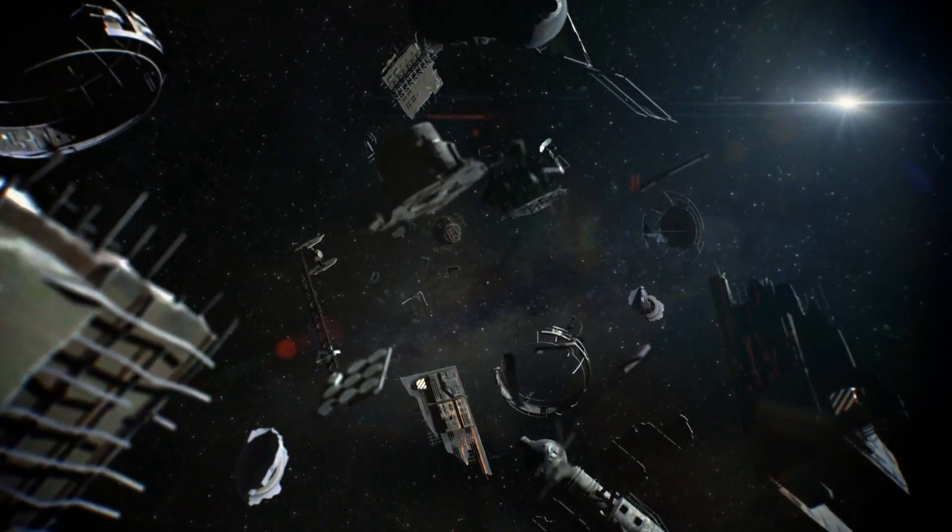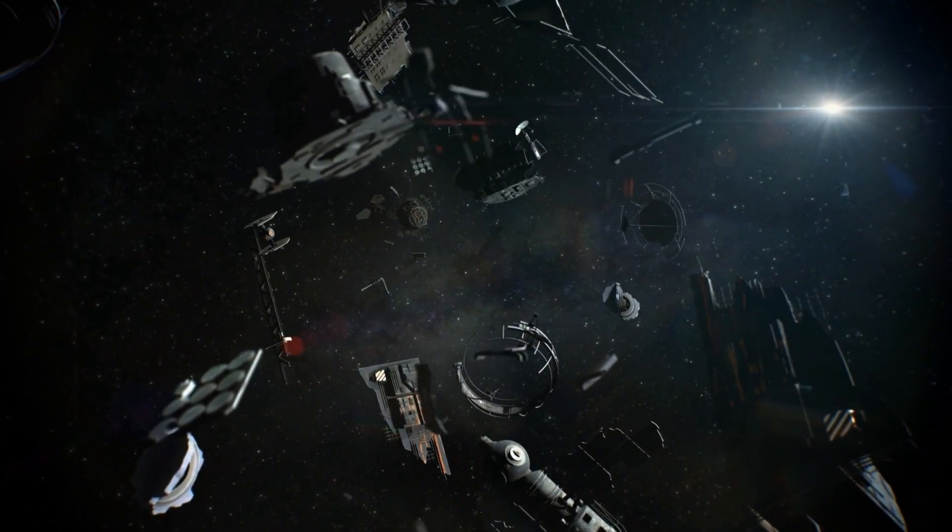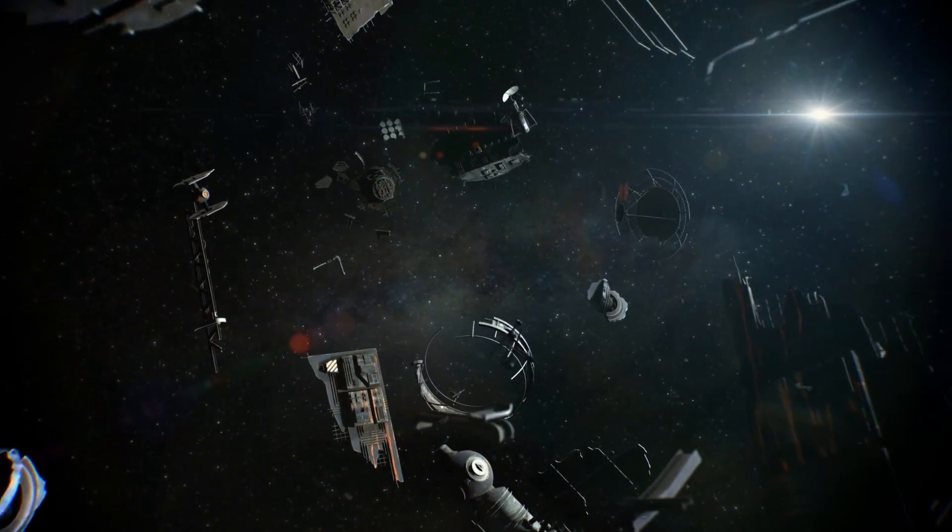However, the final stage of the three-stage Proton K rocket, responsible for launching Salyut 2, also entered orbit near the station rather than returning to Earth as planned. Not designed to withstand the lack of atmosphere in orbit, this third-stage section began to experience unanticipated changes in tank pressure. Three days after launch, the third stage exploded, creating a deadly cloud of debris racing around the globe on the same trajectory as the station itself.